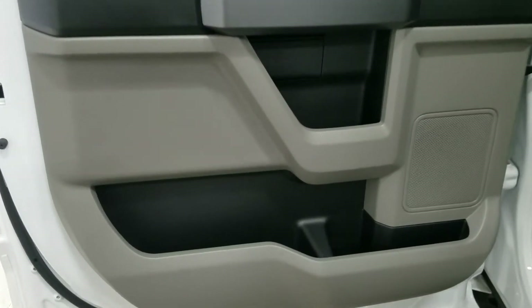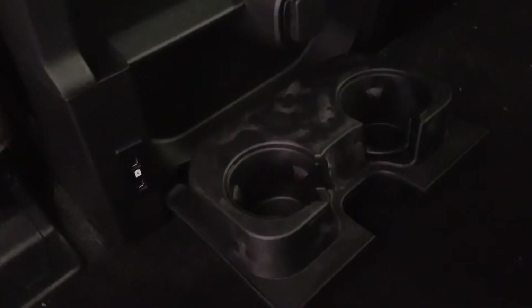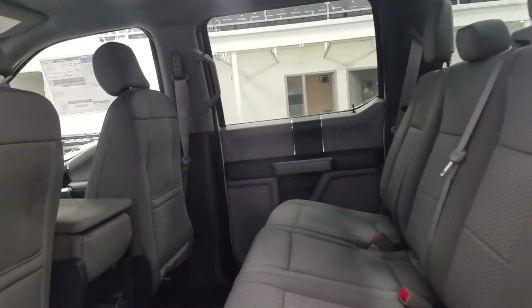At the rear we have tons of driver-friendly storage as well as power windows for passengers, and more storage in the rear of the driver and passenger seat. We also have our 12-volt adapter with dual cup holders in the rear of the center console, as well as two USB ports for passengers in the rear.